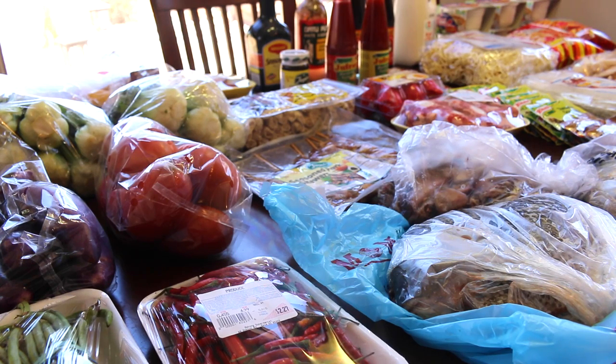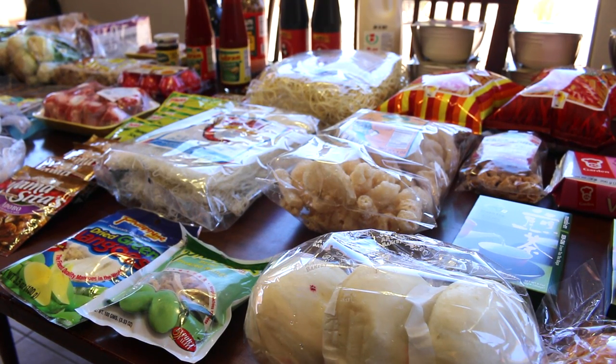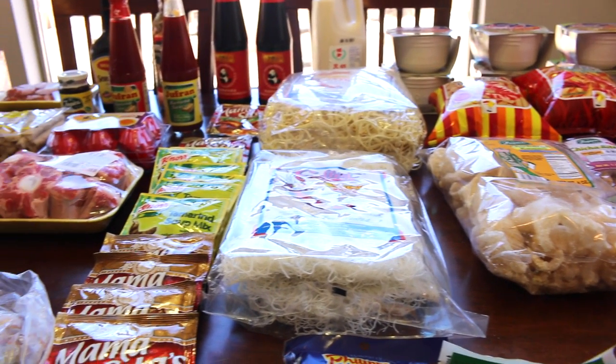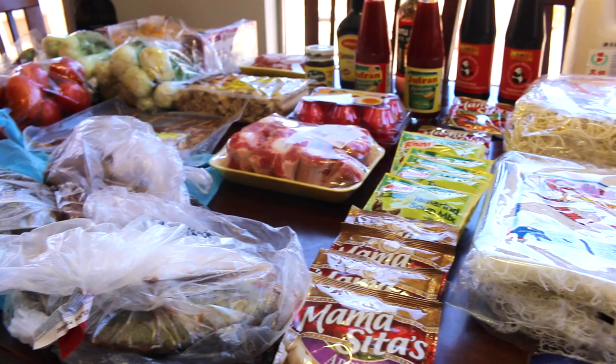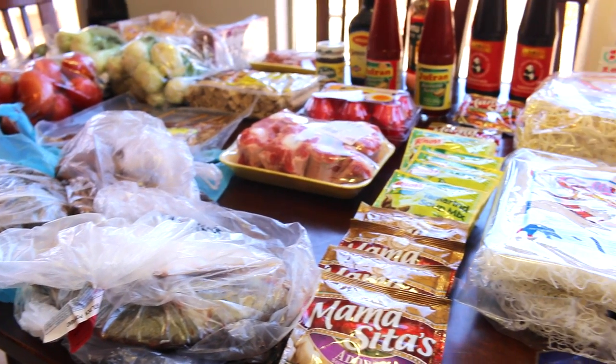Hi lovelies, it's me Simply Sherry, making home and entertaining simple. Today I am showing you my large grocery haul from the Asian store. This particular Asian store is about 20-25 minutes from my house, and I definitely do a grocery haul from the Asian store about every six weeks.